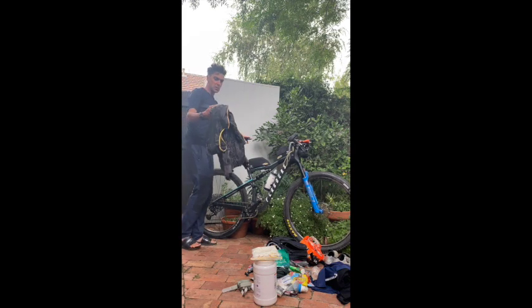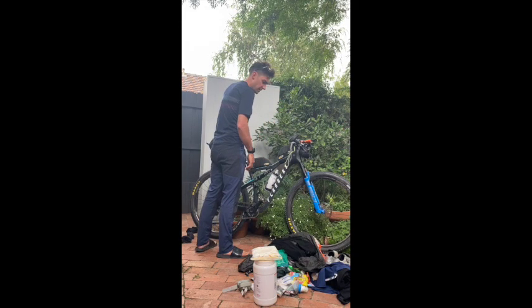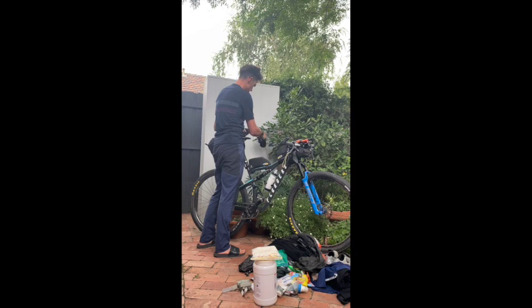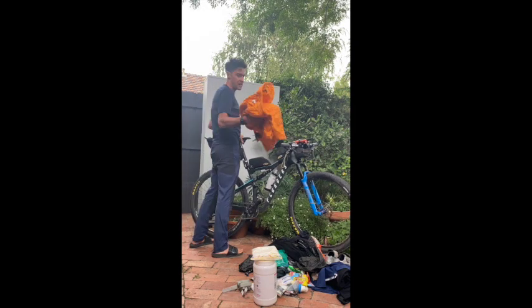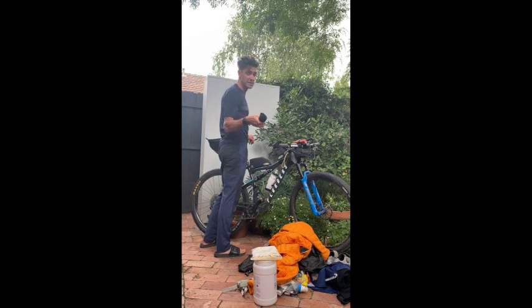Arc'teryx Gore-Tex Shakedry rain jacket. Rafa merino long sleeve under top in case I get cold at night. Rafa long sleeve long finger warm gloves. Castelli knee warmers. Rafa down jacket. And a second pair of Perlizumi merino socks — there are a couple of river crossings, it's going to be in the middle of the night, so if I get cold wet feet I can just swap them out to dry socks.